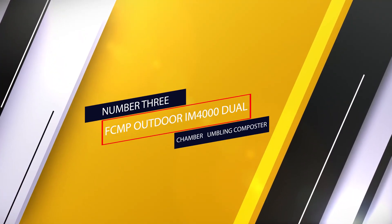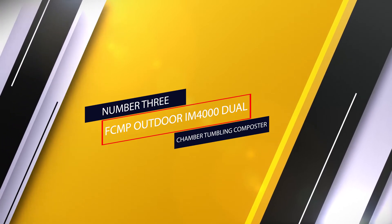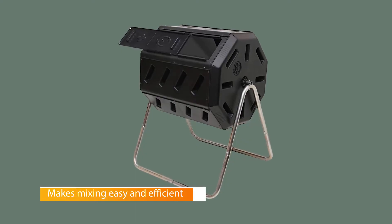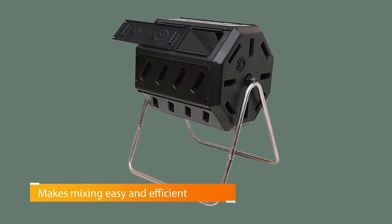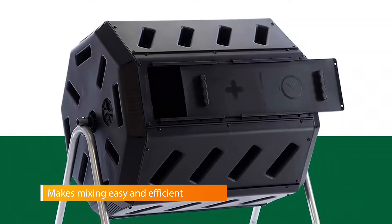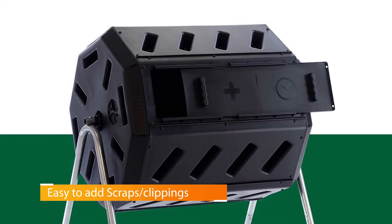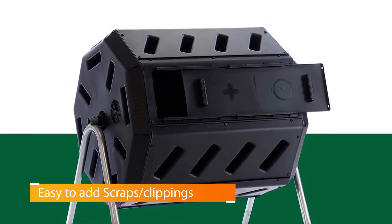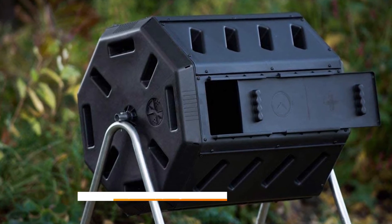Number 3. FCMP Outdoor IM-4000 Dual Chamber Tumbling Composter. If you need a consistent supply of fresh compost to feed your flowers and vegetable garden, then the FCMP Outdoor IM-4000 Tumbling Composter will fit the bill. At 37 gallons, it holds plenty of kitchen scraps, grass clippings, and other yard and garden waste. Yet, despite its ample size, this tumbler is easy to turn.